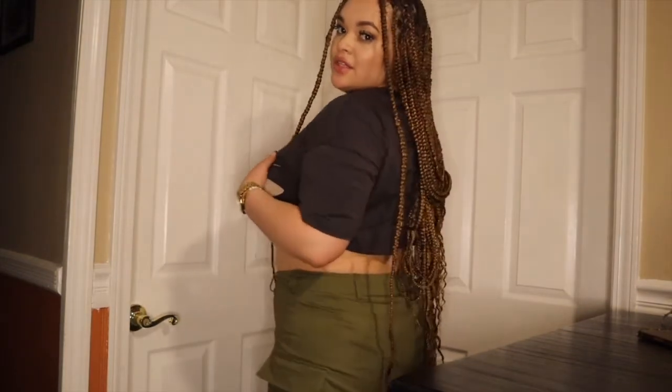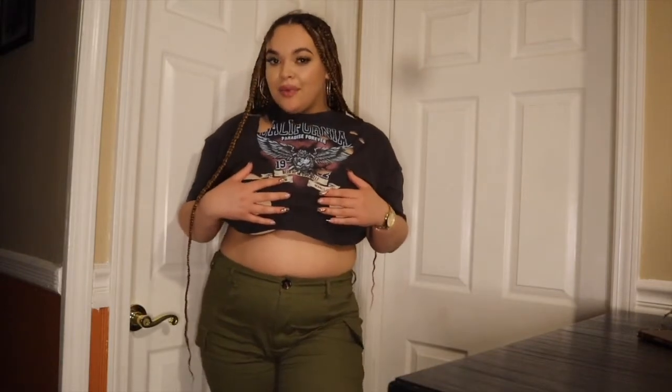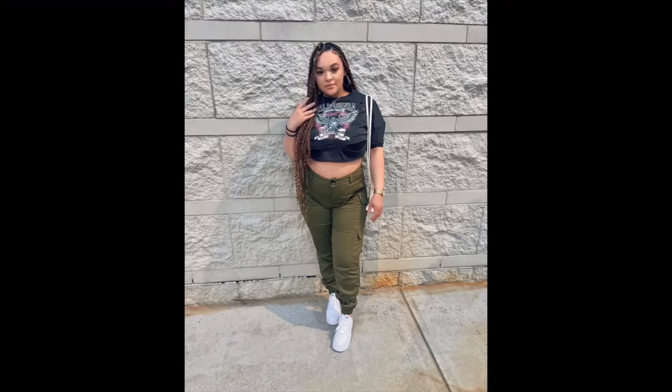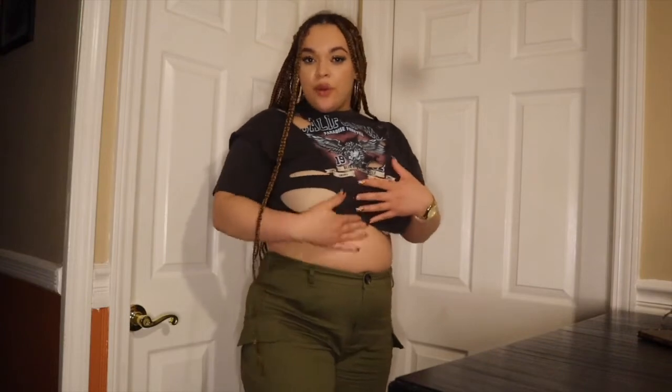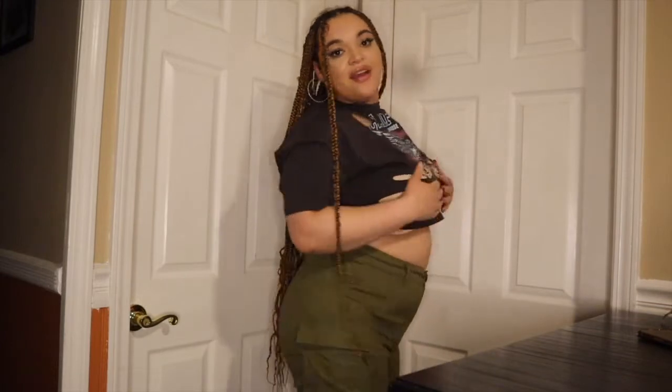For the next outfit I have the same green cargos, but this crop top is from Shein. I love this one because it has rips in it — I'd wear a different color bra, maybe black, underneath. I actually wore this outfit to a Boogie concert — I'm gonna insert a picture of how I actually wore it. It was the coziest vibe but still gave that chic look. I don't mind showing my stomach as long as it covers the top.